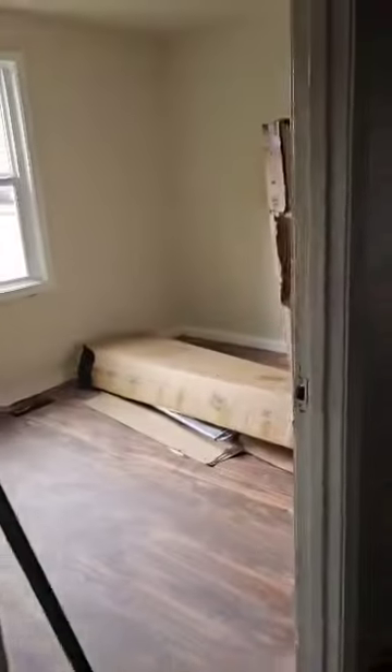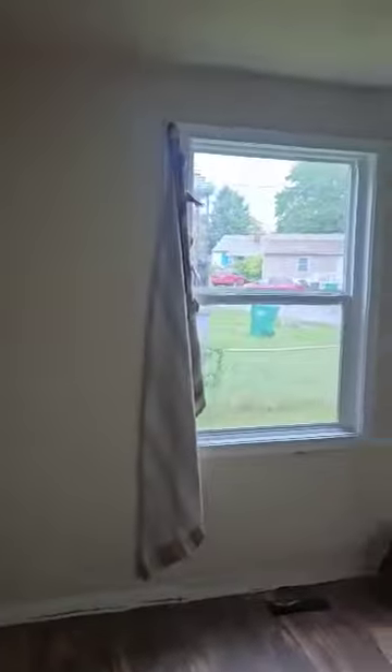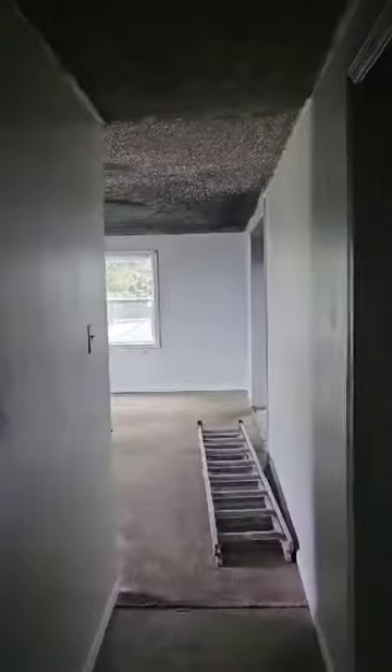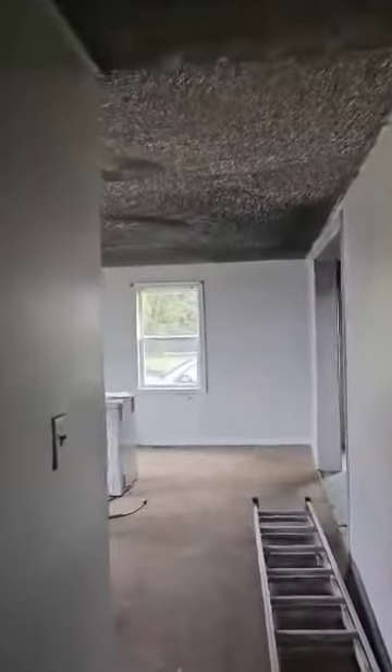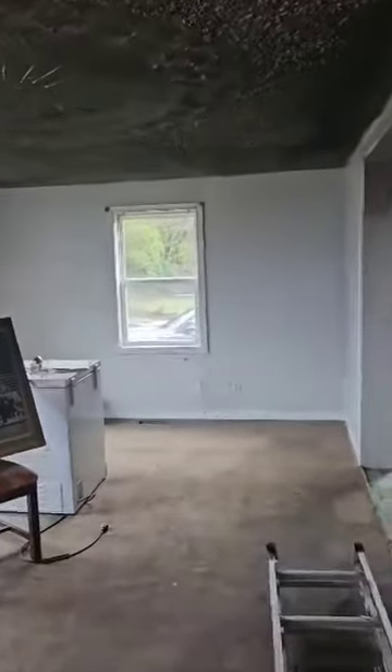And this is bedroom number four, which is on the opposite side of the kitchen where everything took place. That's what we've got here. So that is going to be the job — putting this house back together again. Thank you for going on the tour.